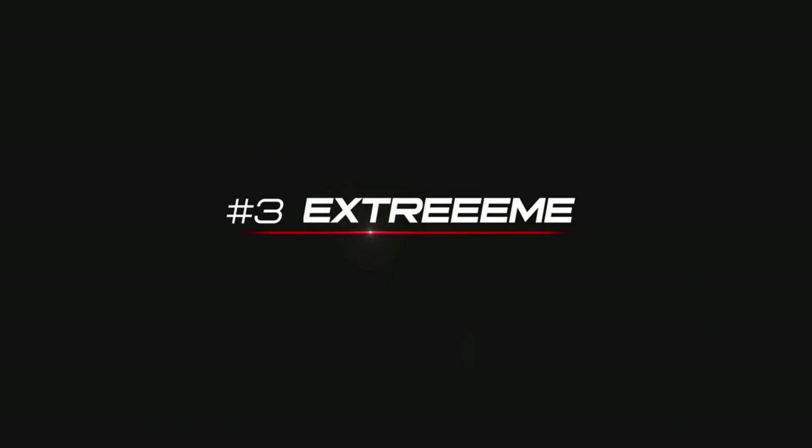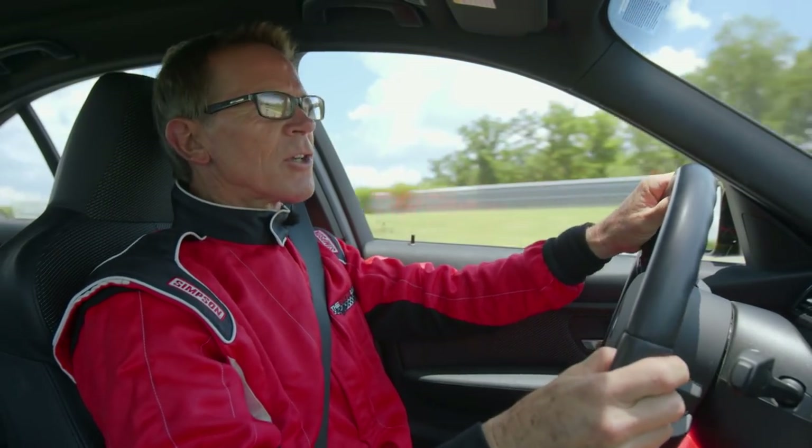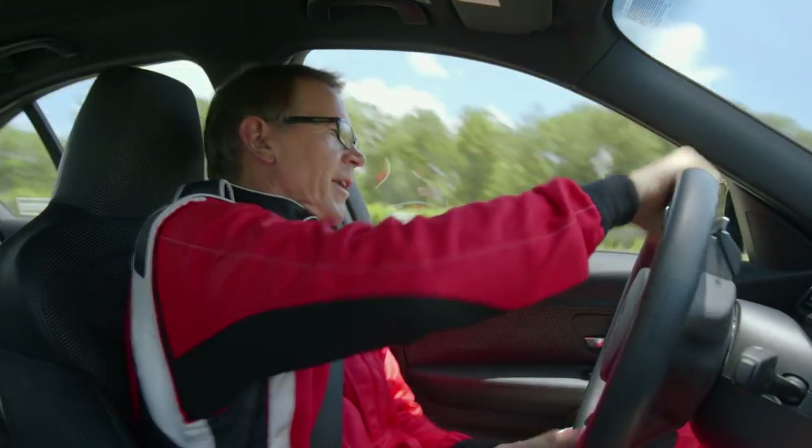Number three: extreme. This is called the Scandinavian flick. You turn one way and then the other.